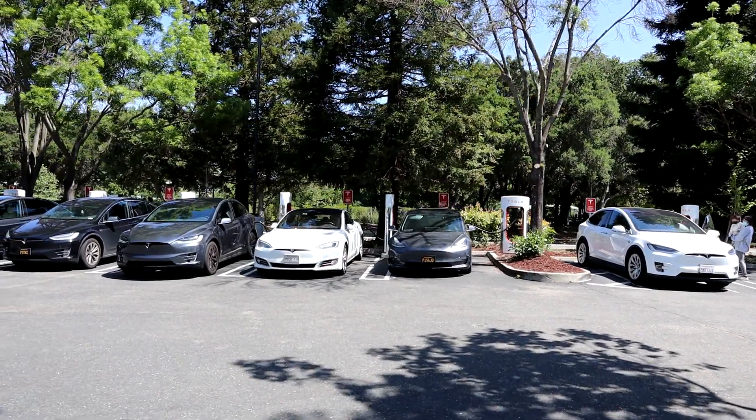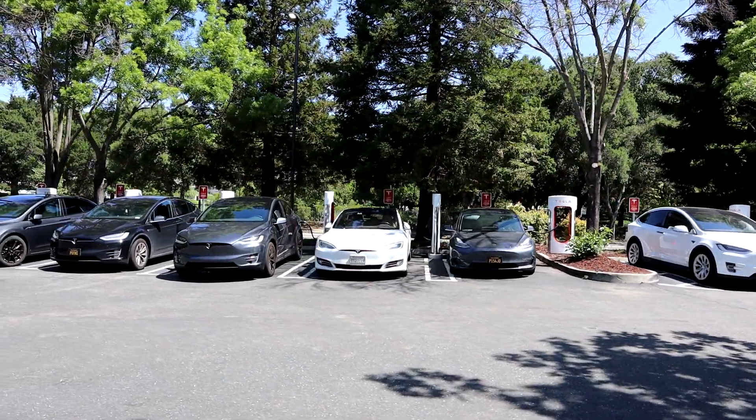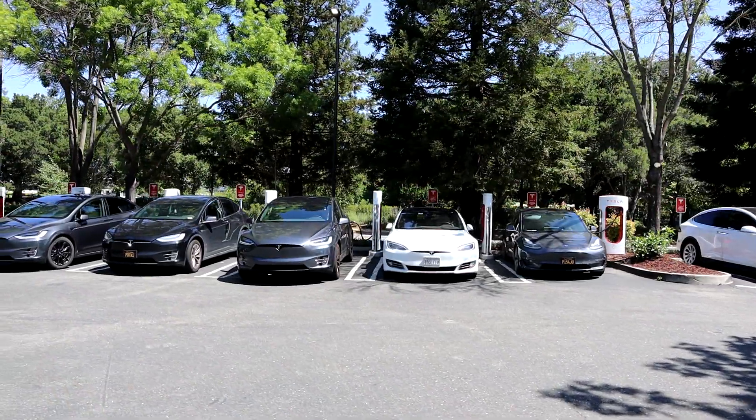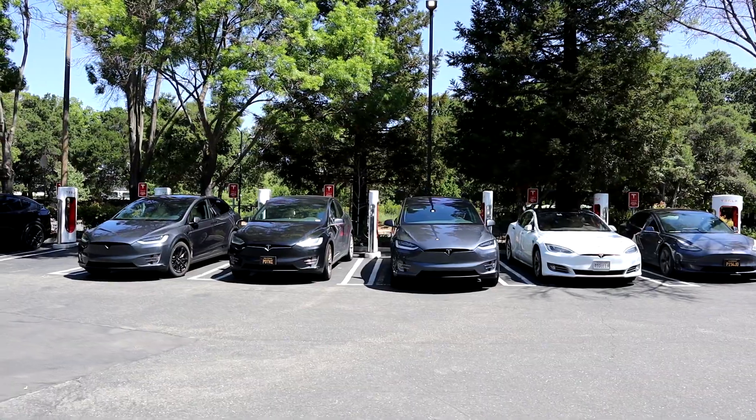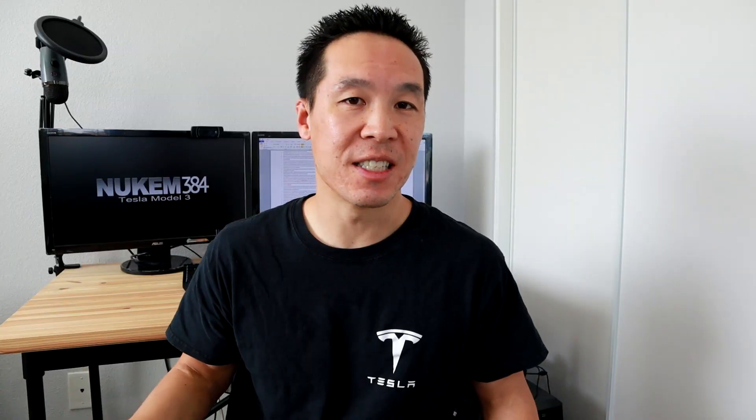As I mentioned earlier, the 4680 batteries will allow Tesla to use fewer cells per car. Basically, that's going to help them try and stay up with demand, because batteries are a bottleneck for EVs right now. By using fewer cells per car, they can build more cars and try to keep up with that demand.